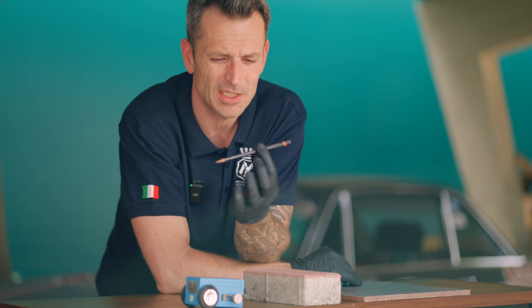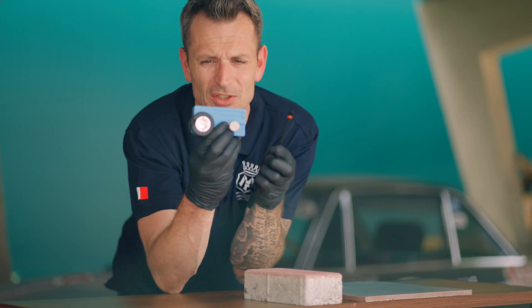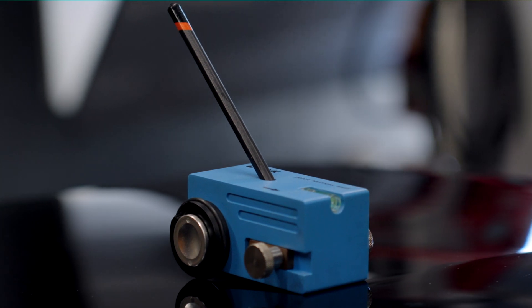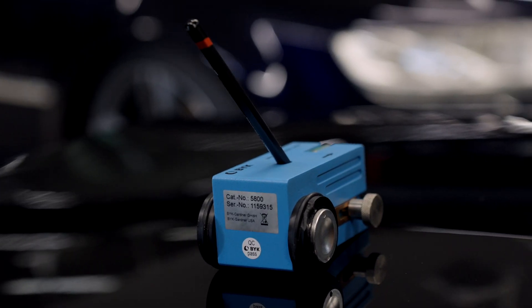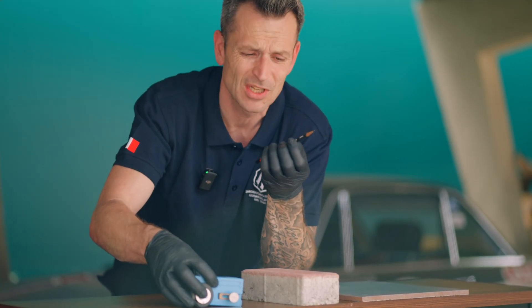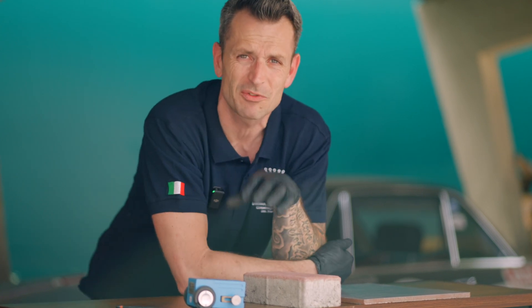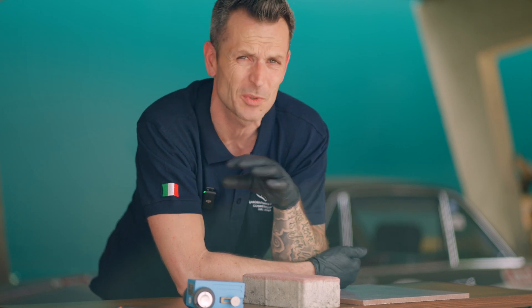In the pencil hardness test, a pencil of a certain hardness is placed in a device at a specific angle — this device weighs about a kilo or two — and then placed on the substrate which is dragged, and the mark of the pencil shows the pencil hardness. However, both tests state that you have to perform this on many different substrates, so a single type of paint alone is not enough to determine hardness.